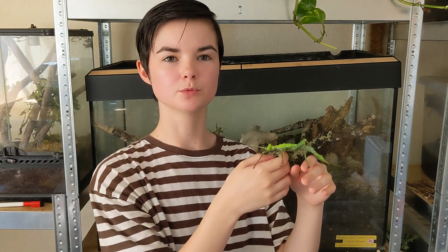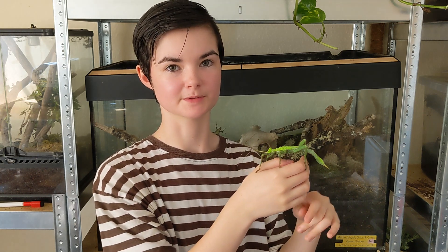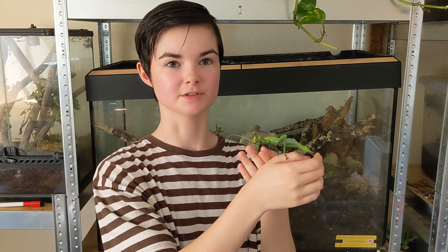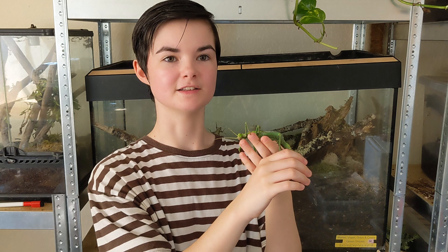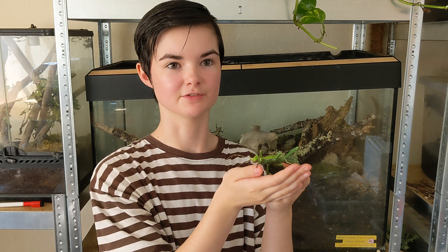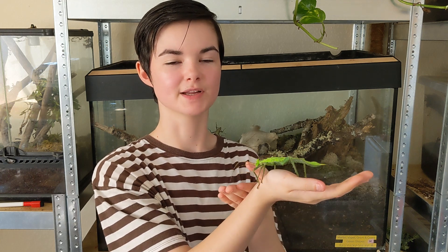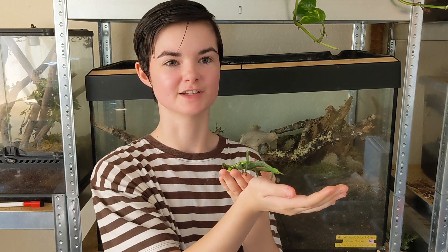The jungle nymph is more than just a giant insect — it's a marvel of evolution, perfectly adapted to its environment. From its impressive size to its masterful camouflage, every aspect of the jungle nymph's life is a testament to the wonders of nature. As we continue to explore and understand these incredible creatures, we gain a greater appreciation for the delicate balance of life in the rainforests. Whether in the wild or in captivity, the jungle nymph continues to captivate those who encounter it, reminding us of the incredible diversity and complexity of the natural world.